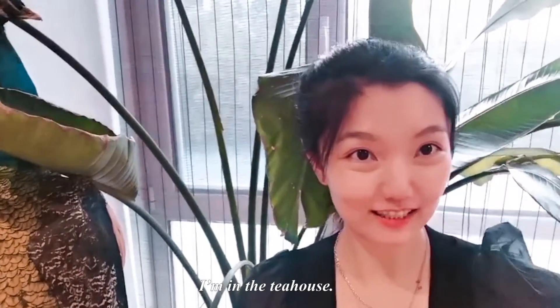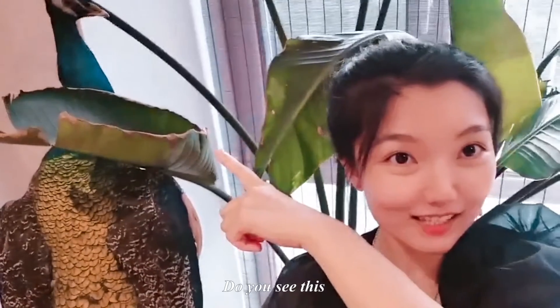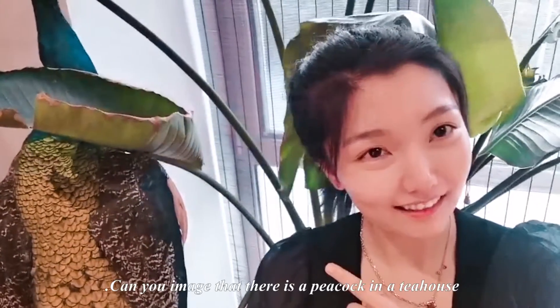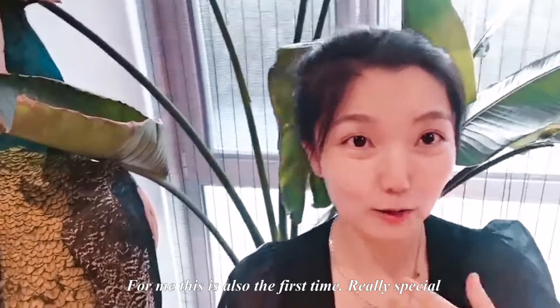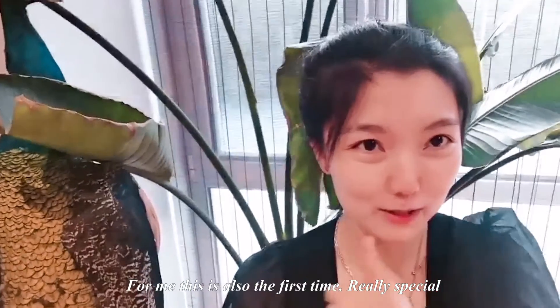Hello everyone, I'm in the teahouse. Do you see this? This is a peacock. Can you imagine that there is a peacock in a teahouse? It's also for me the first time. It's really special.